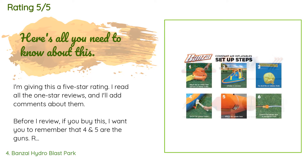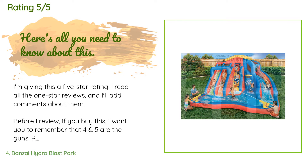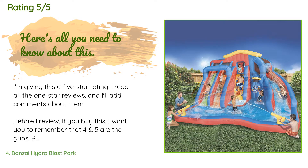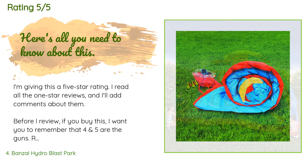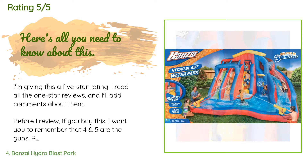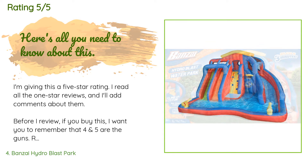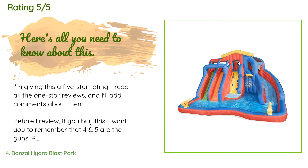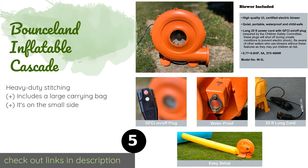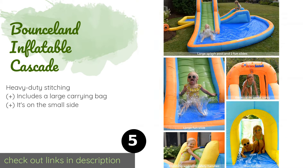A customer said: "I'm giving this a five-star rating. I read all the one-star reviews and I'll address them — if you buy this, remember that four and five are the guns. Remember that. It's easy to set up and only requires one person to lift. It is heavy but not crazy. I keep it on a red flyer wagon to move it back and forth from my garage. As for the grass, it does not hurt the grass from using it, assuming you take care of it."